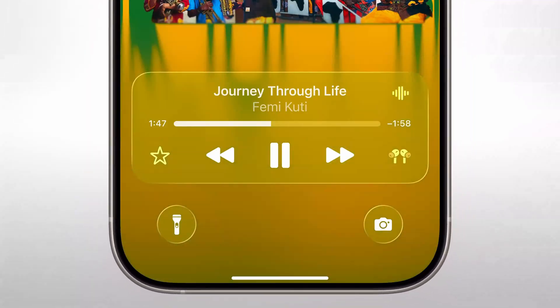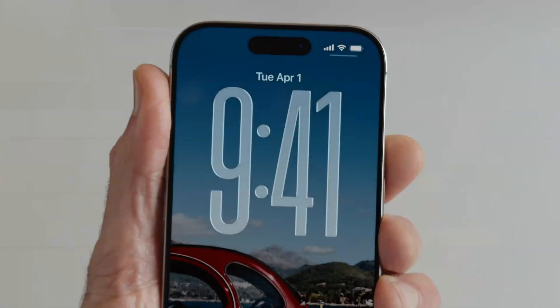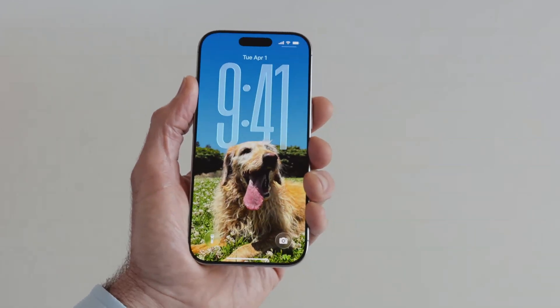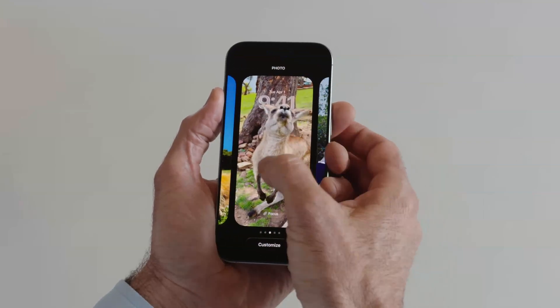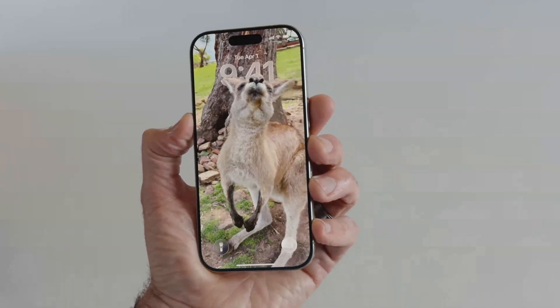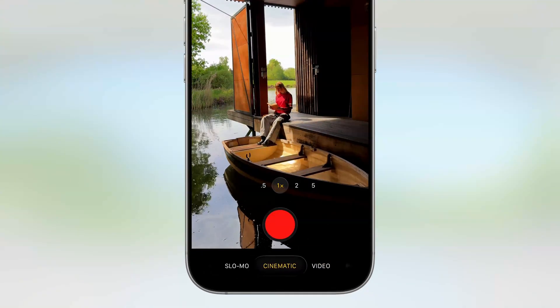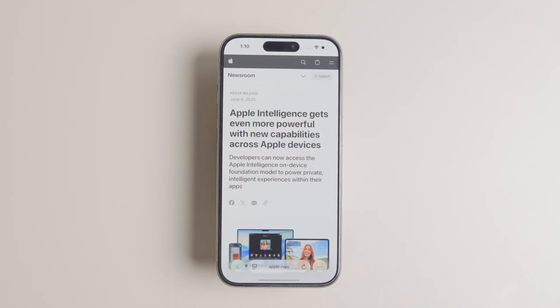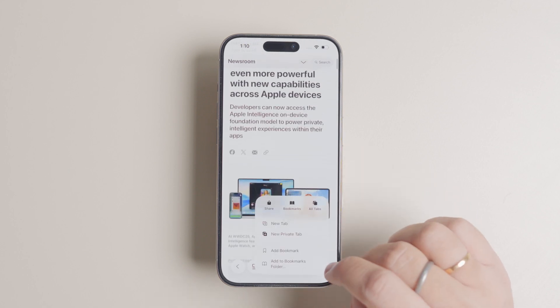The lock screen and home screen get some exciting personalization options too. On the lock screen, the time dynamically adapts to the available space in your wallpaper, while new spatial scenes add lifelike 3D effects that move as you tilt your phone. These design changes extend to apps like Camera, which now has a simplified layout, and Safari, which features a slick edge-to-edge web page view for more immersive browsing.